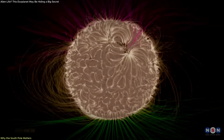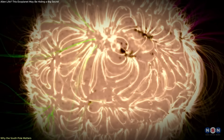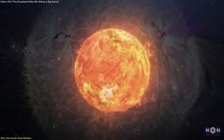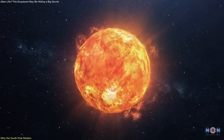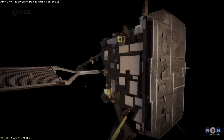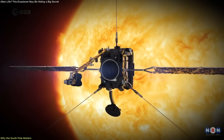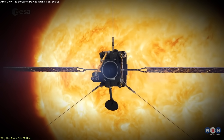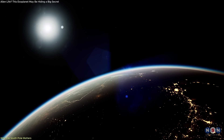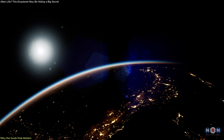This discovery also unlocks new questions. Do these tangled magnetic fields contribute to coronal heating? Can we trace the origin of solar wind back to the polar structures? Are there unique plasma flows forming in these regions? By answering these questions, Solar Orbiter is not just helping us understand this cycle — it's giving us tools to prepare for its consequences. We now have the foundation to improve how we model, forecast, and react to the Sun's behavior.